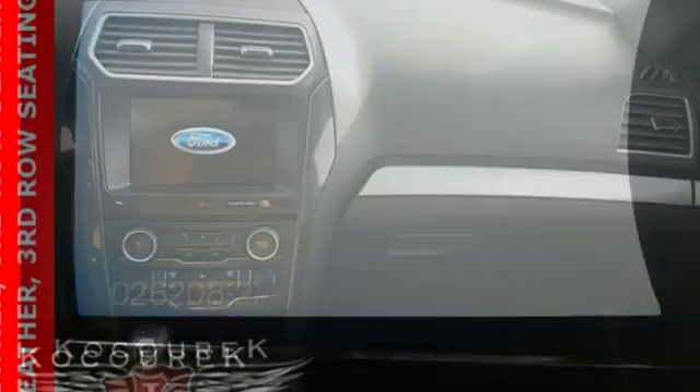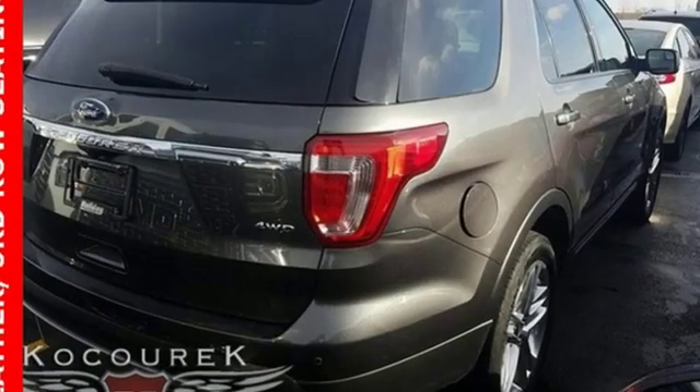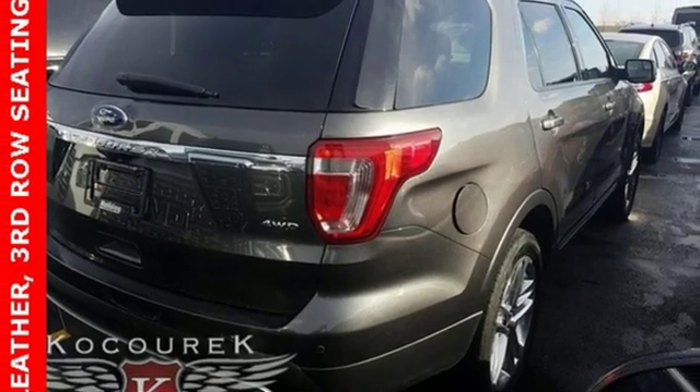It comes nicely equipped with features you'll love: automatic transmission, leather steering wheel, external memory control, rear parking sensors, and manual tilting steering column.